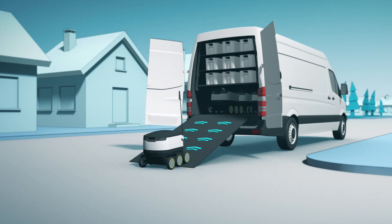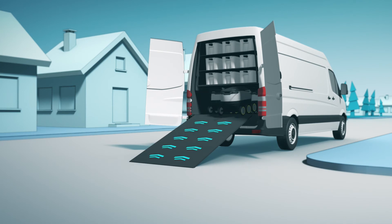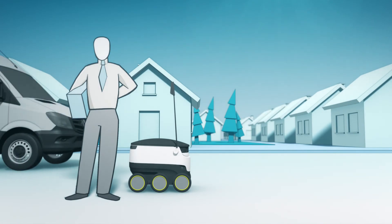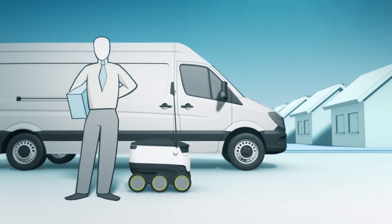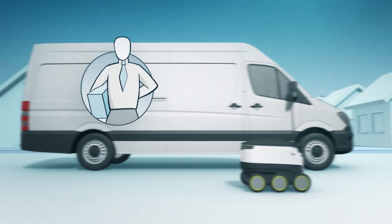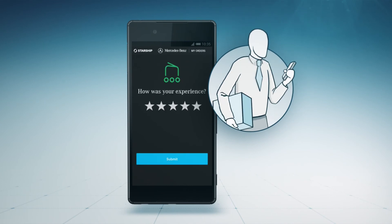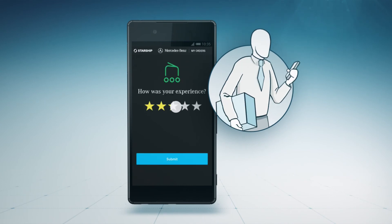When a robot returns from a delivery, it enters the mothership on its own. All the driver has to do is secure it. In future, this innovative cooperation between Mercedes-Benz Vans and Starship will ensure quick, convenient and cost-effective delivery at the desired time to the desired location, with the customer kept fully informed by the customer app.